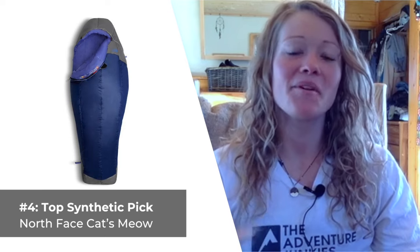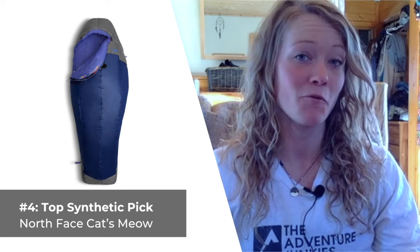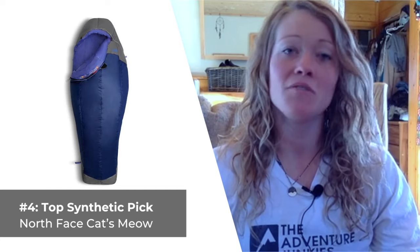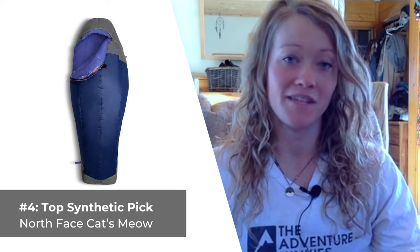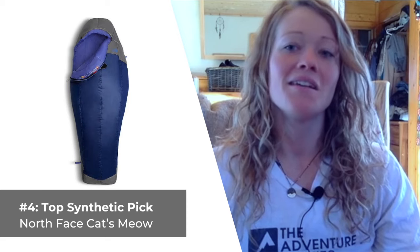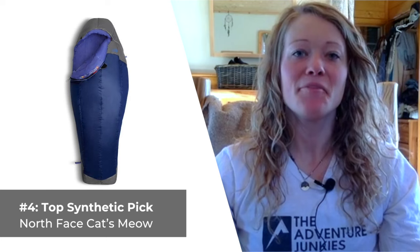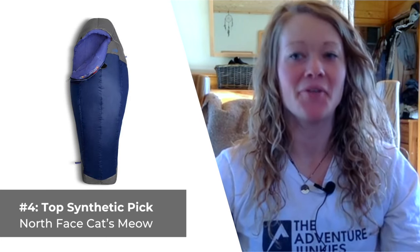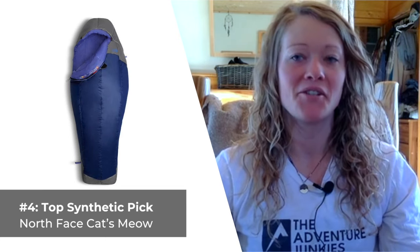What I covet most about the Cat's Meow is that it's hands-down the best synthetic bag available for backpacking in terms of warmth to weight. And it includes its own compression-specific sack, which is pretty unique when compared to most backpacking sleeping bags that only include storage stuff sacks. The only thing I dislike about this bag is the major issue that all synthetic sleeping bags have — they just don't compress down well for backpacking. Do me a solid and make sure you hit the like button below — it really helps us out and helps other people find this kind of information on YouTube.